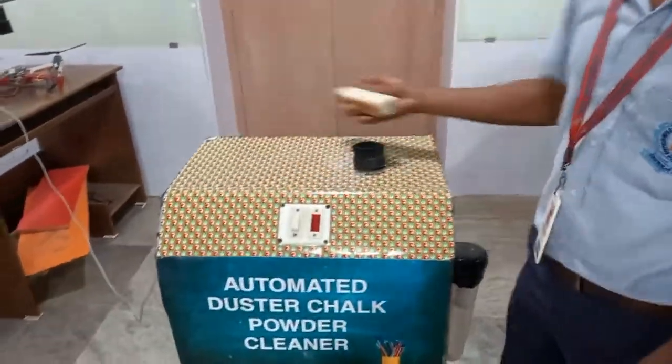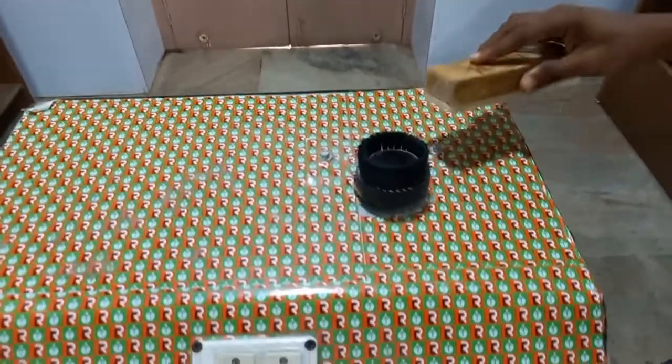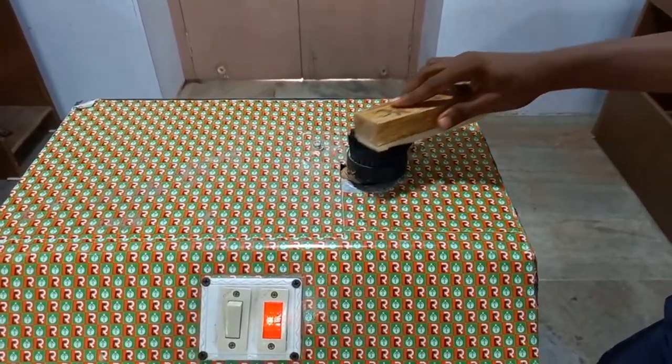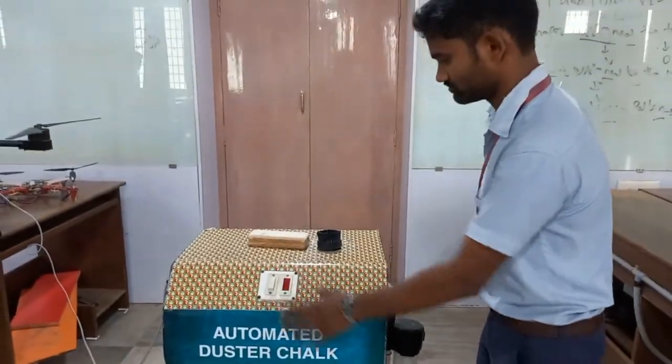It helps to clean the chalk powder which is produced from the chalk piece. We are getting a lot of problems from this powder, and to solve this with the faculty, we came to a solution to make a machine to clean this.